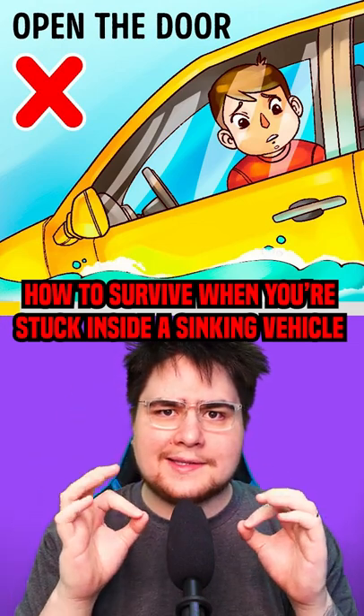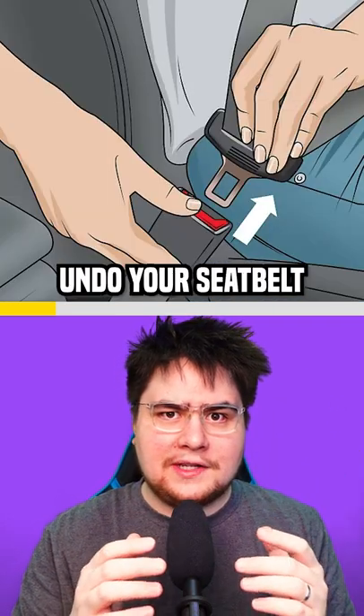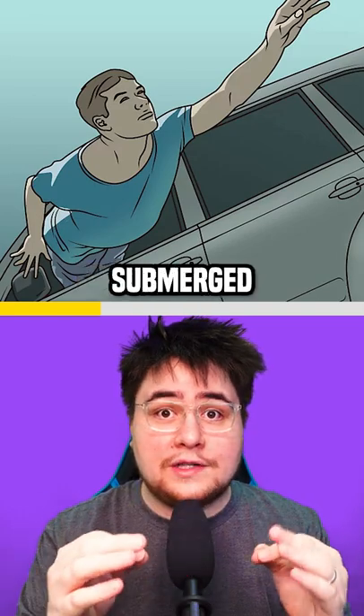Here's how to survive when you're stuck inside a sinking car. When your car makes contact with the water, immediately undo your seatbelt and roll down your windows. Then quickly get out of the car through the window before your car gets fully submerged.